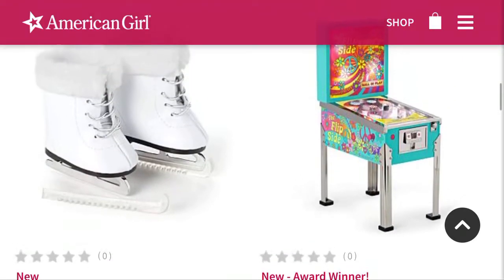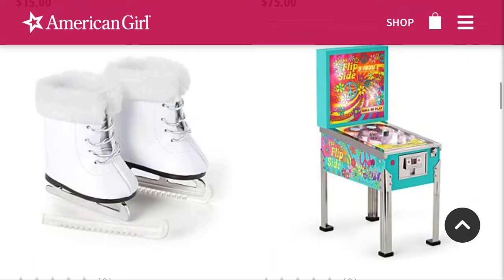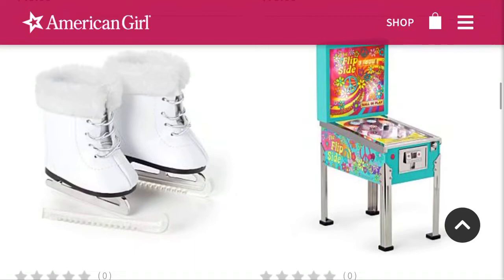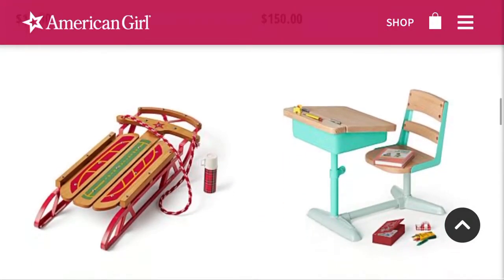The pinball machine is adorable and I love it. I kind of want it even though I don't know where I'd put it. I've learned throughout the years that I'm a horrible pinball player, so that's fun. I wonder if it actually works — that'd be cool if it actually worked. Maybe it makes noise.